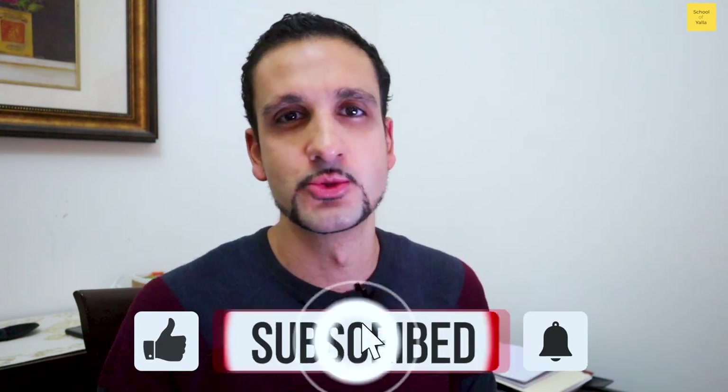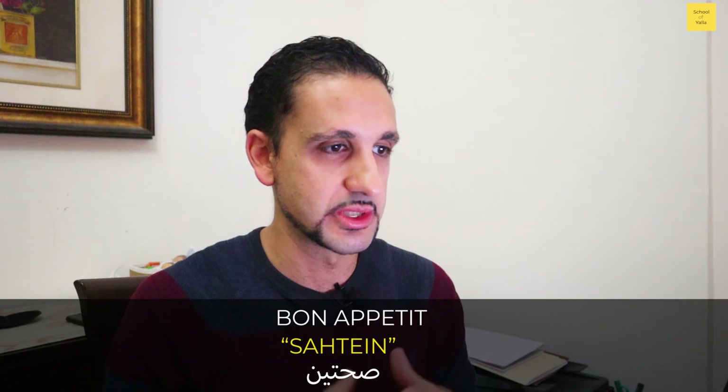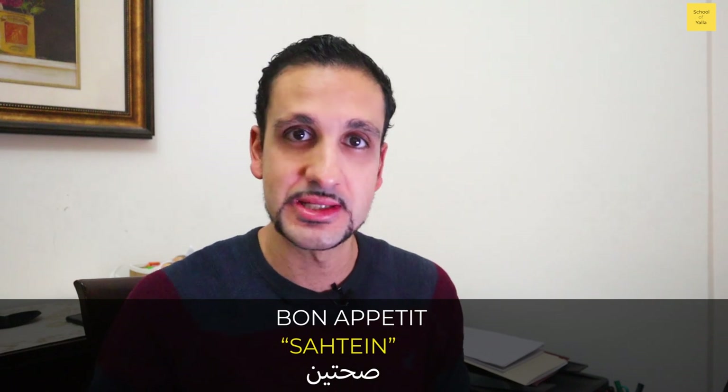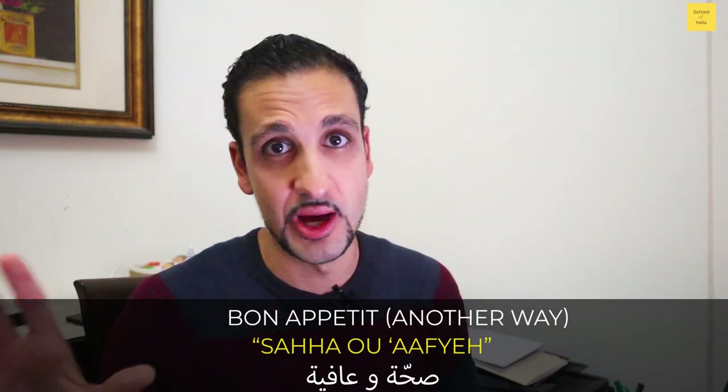That was it for all the comments from the previous post. If you liked this and found it valuable, please share, comment with more questions, and most importantly please subscribe. Before I go, there's one very common greeting when someone is eating or about to eat: you say 'sahtan,' which literally translates to 'two healths' — it doesn't fully translate to English but it's essentially wishing the person health, like bon appétit. You can also say 'saha waafi.' Sahtan — enjoy your meals and we'll see you in the next one.